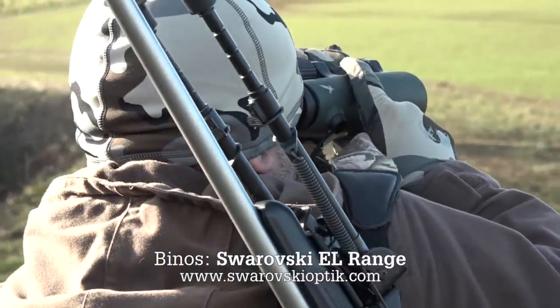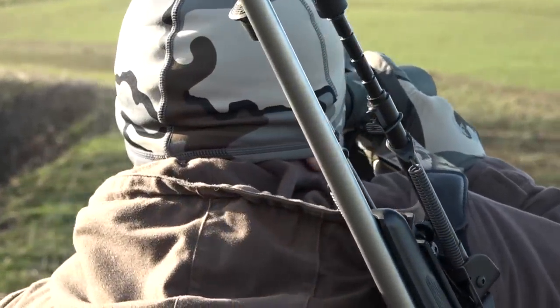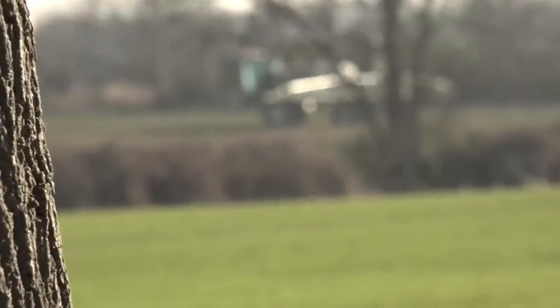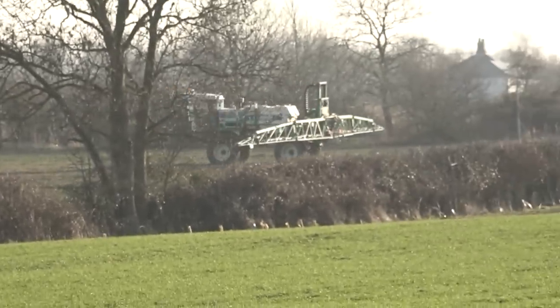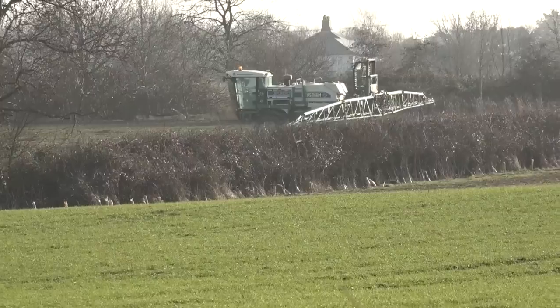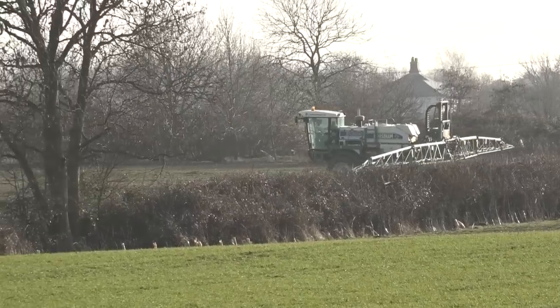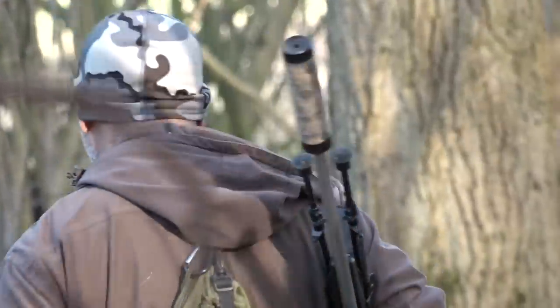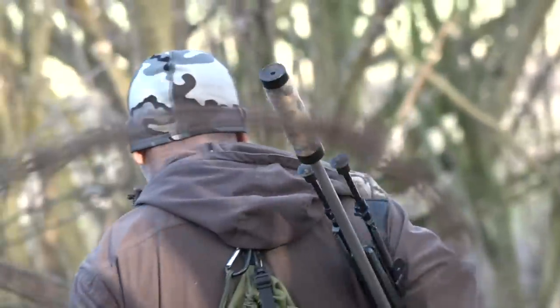Nothing medal class, just a small, decent little buck. Proceedings have been slightly hampered by the needs of agriculture — never mind, just difficulties we need to overcome. Shaz, showing his sneaky skills.